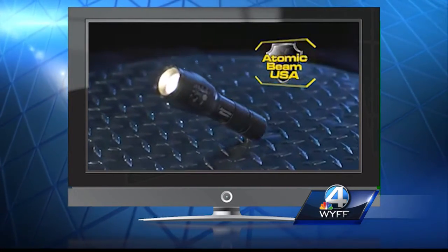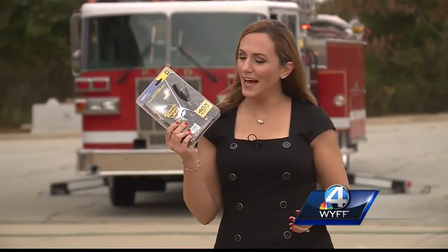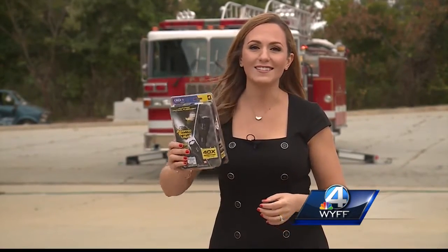The Atomic Beam is one of the most powerful flashlights on earth. According to the commercial, this little flashlight packs a lot of power — but are they just blowing smoke? Well, the firefighters from the Piedmont Park Fire Department in Greenville County will help us put it to the test.